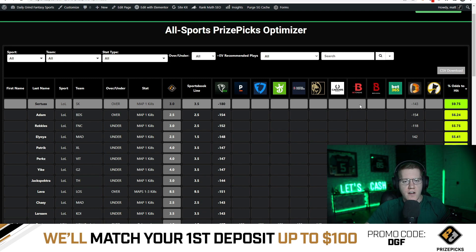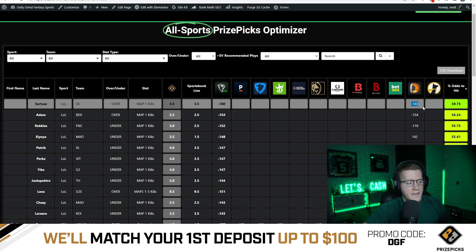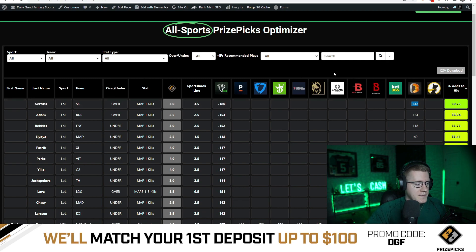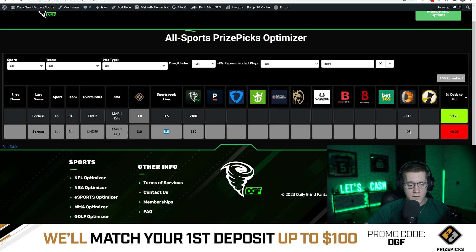Let's talk through this. On Bettano we're looking at Certus from Team SK. I don't know League of Legends personally, but I know the market data is providing a huge opportunity here. We see that Certus's kills are set to 3.5 on Bettano, and the over juice line is set to minus 143. That is a lot - you're getting penalized drastically for hitting the over on this 3.5 line. On the flip side, if you take the under at 3.5, you're getting that at plus 105.